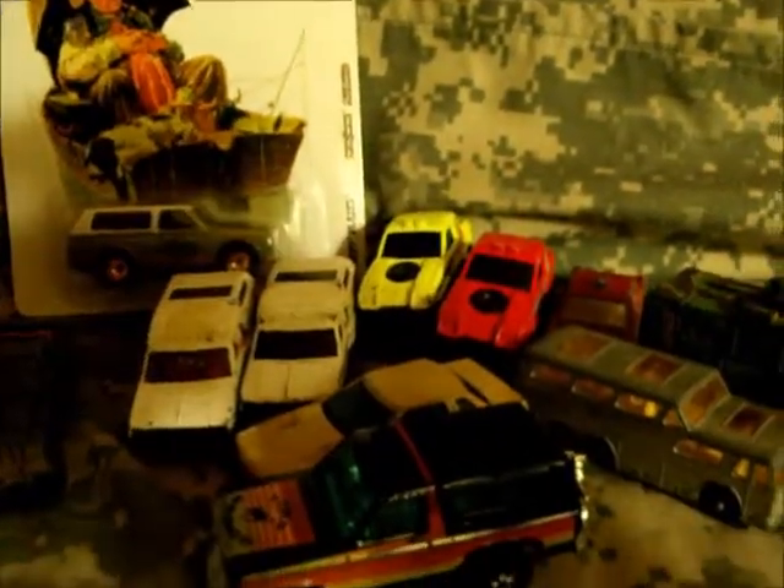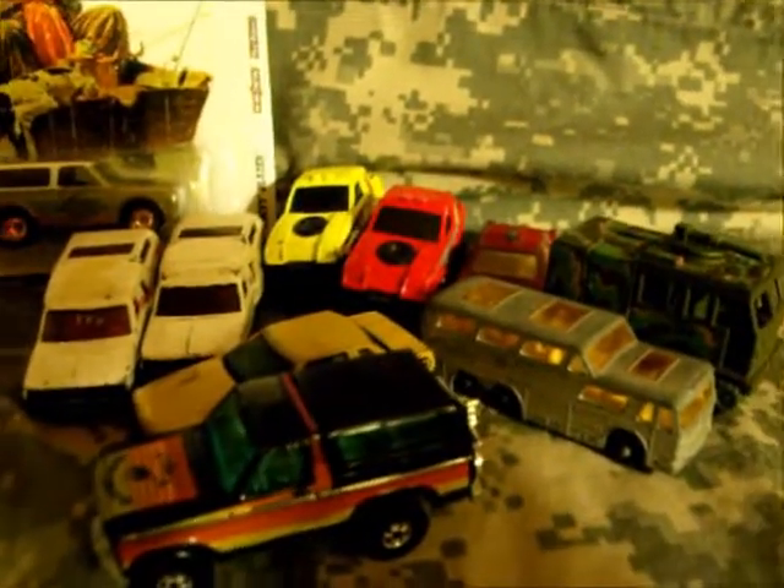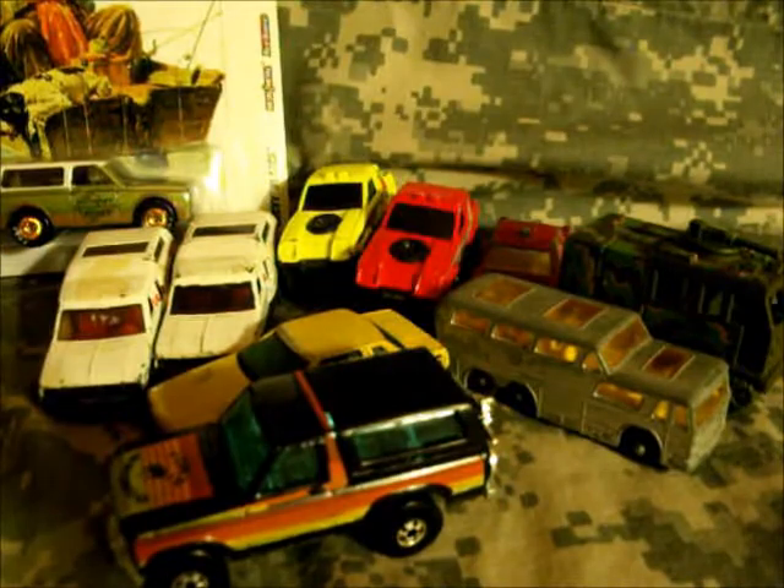And that is it for my finds for that car show. I hope everybody enjoyed it. I will have a couple more videos coming up shortly, so stay tuned. Bye bye everybody.